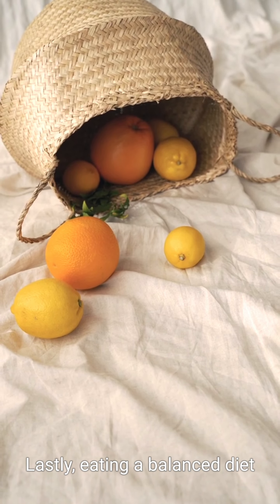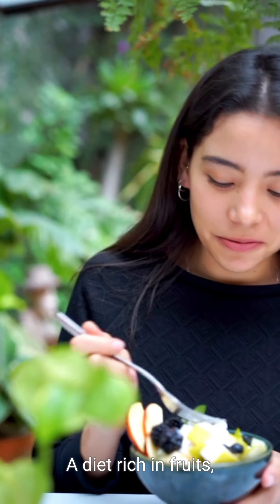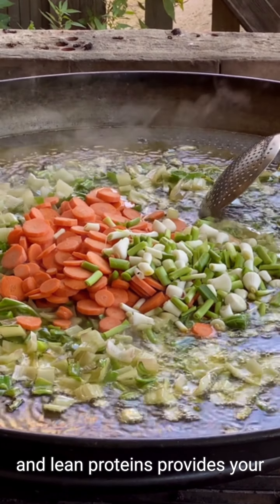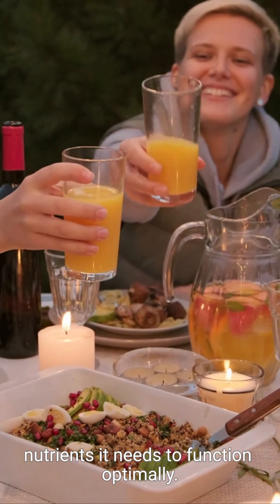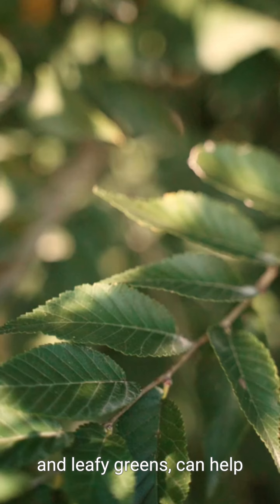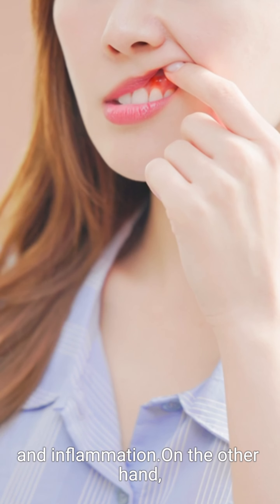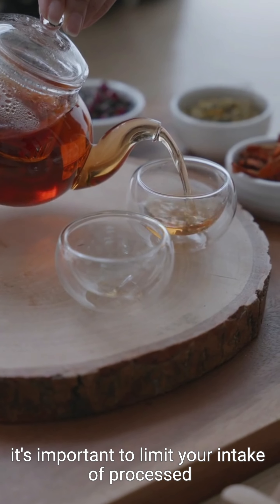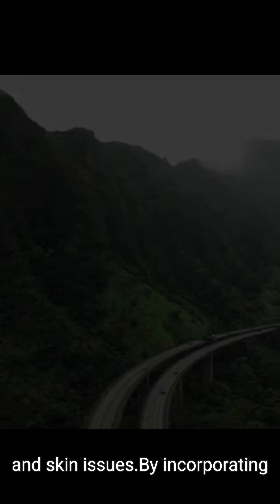Lastly, eating a balanced diet plays a significant role in maintaining healthy skin. A diet rich in fruits, vegetables, whole grains, and lean proteins provides your skin with the necessary nutrients it needs to function optimally. Including foods high in antioxidants, such as berries and leafy greens, can help combat oxidative stress and inflammation. On the other hand, it's important to limit your intake of processed and sugary foods, as they can cause inflammation and skin issues.